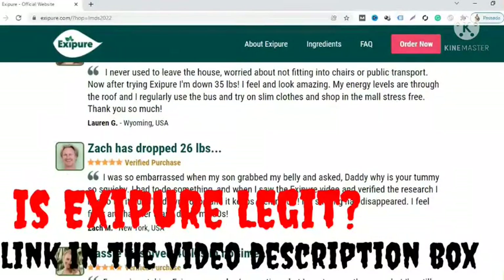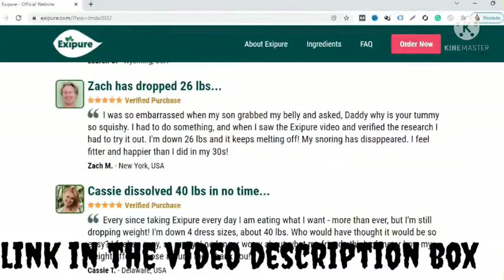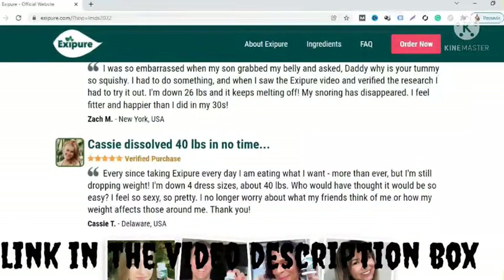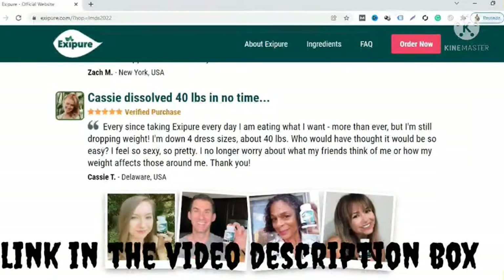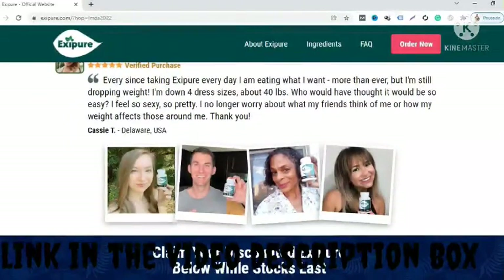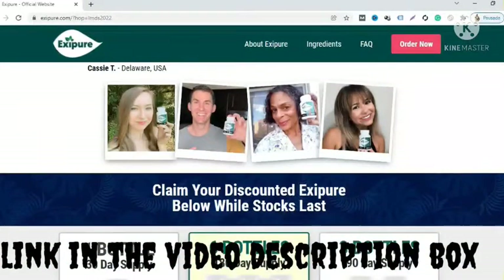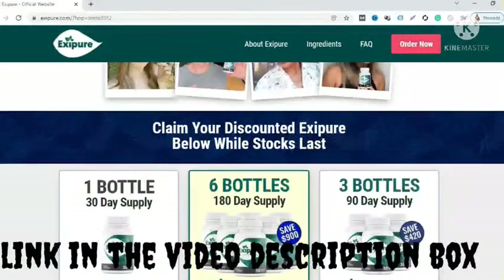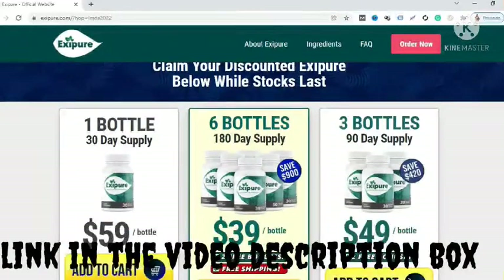Is Exifor legit? Yes, Exifor seems to be legit as the formula is designed using exotic nutrients and clinically approved substances. It is free from fillers and additives and is safe for consumption. The formula is prepared at a GMP certified facility and comprises a healthy blend of herbs and clinically approved substances. Moreover, the formula comes with a 180-day refund policy, which means it can be returned for a full refund if you are not satisfied with the quality and performance. Your money will be refunded with no questions asked.